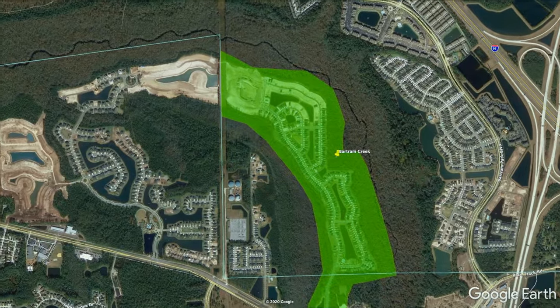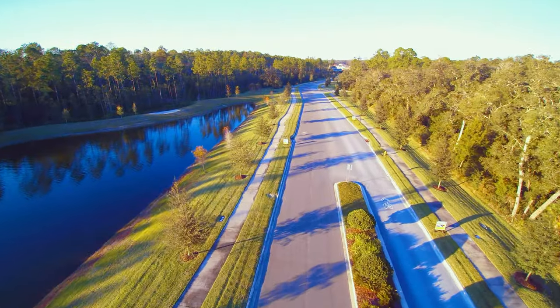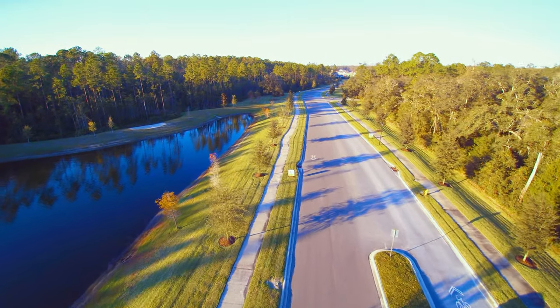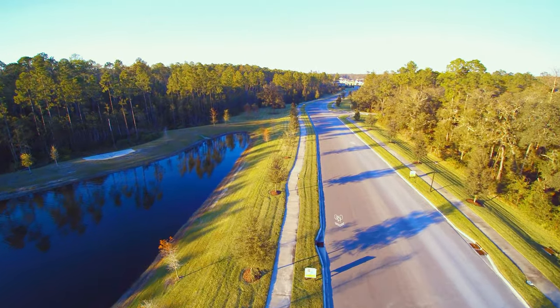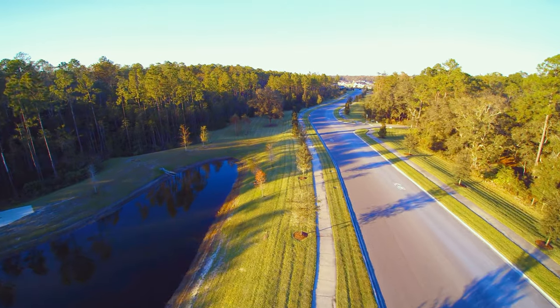This commuter-friendly location is just minutes away from the new 9B on-ramp, connecting residents to the 95 and 295. It is also conveniently located near Burnett Park, the University of North Florida, and the University of Florida.